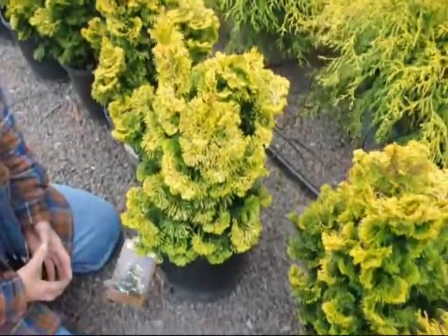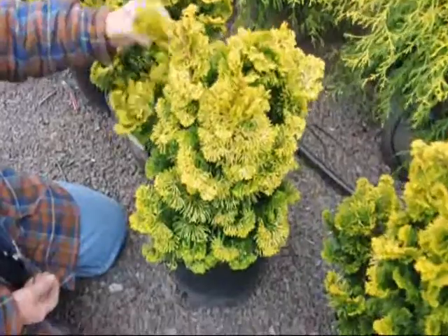It is considered deer resistant and does best where it gets good sunlight to retain this nice yellow color.